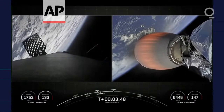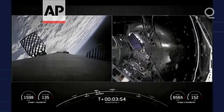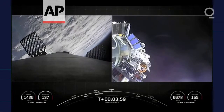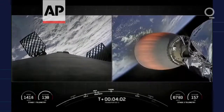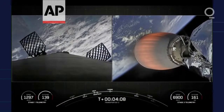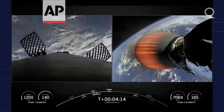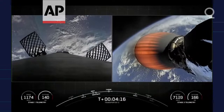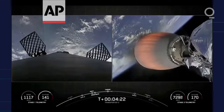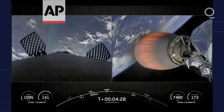The next event we have coming up is fairing deployment. The two fairing halves have separated, fallen away from the vehicle, exposing the 105 spacecraft to the vacuum of space. We will be attempting to recover these brand-new fairing halves once they make their way back to Earth. We're currently in the first of two MVAC burns. This first one will last until T plus 8 minutes and 26 seconds, about another 4 minutes from now.